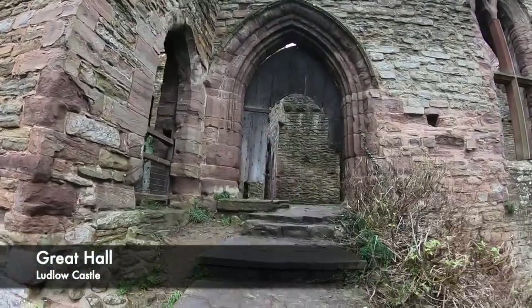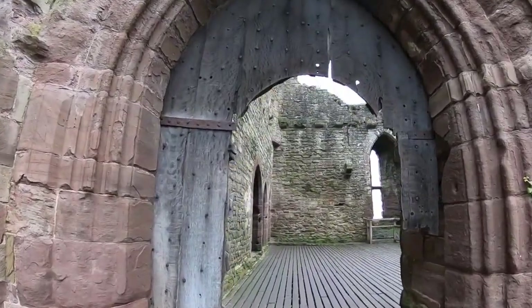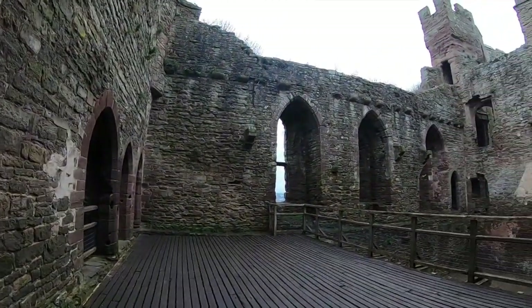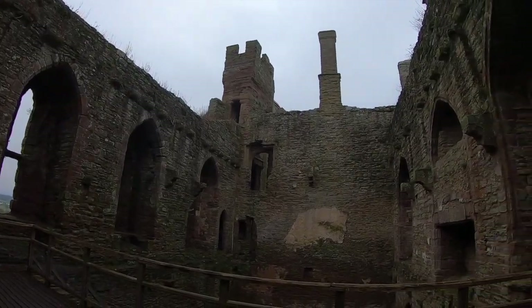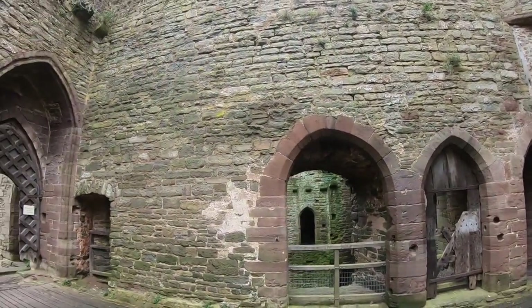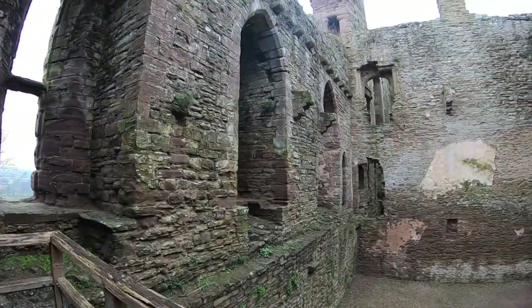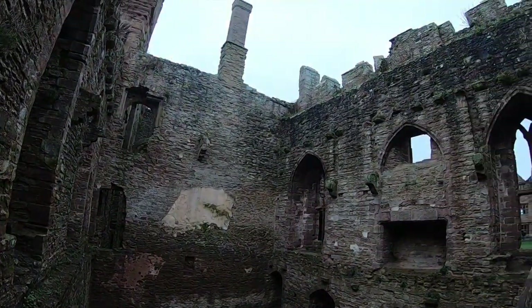The Great Hall was usually found inside the bailey of the castle. This part of a stone keep was used to entertain guests. It's sometimes separate from the keep, however can also be found inside there. The Great Hall would be the place used to house extremely lavish banquets with esteemed guests and also entertainment such as music. The castle's owners would be sat at the end of the hall, with all the guests being able to see them, and their hospitality would show off their wealth and power.